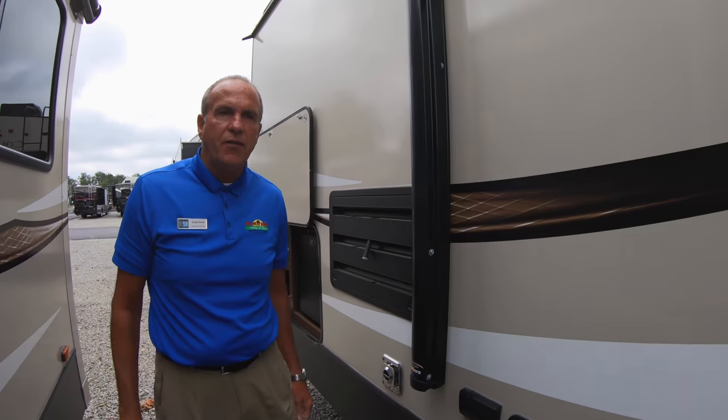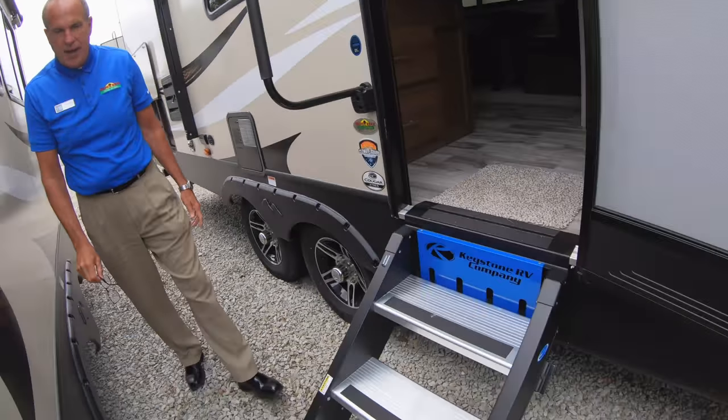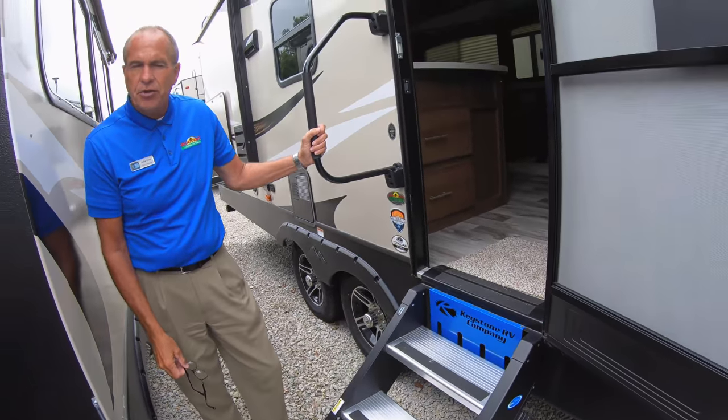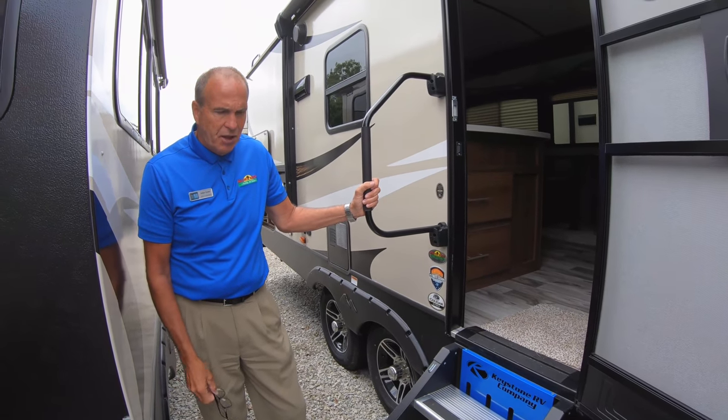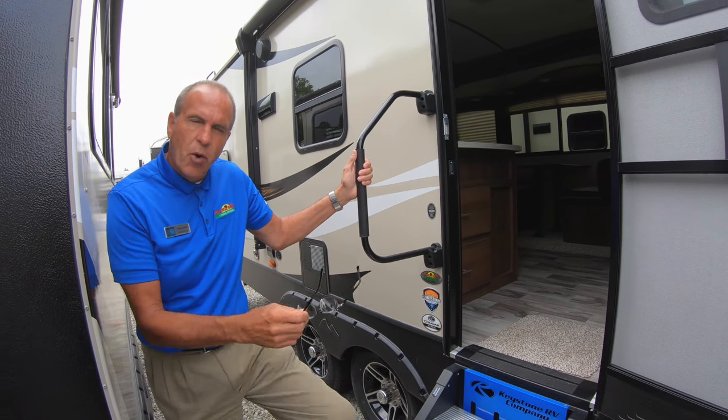As we walk in, this also has the Morride solid steps that we get asked about daily. Very sturdy, easy to use, and just a lot more convenient for the customers, especially with the big grab handle. Let's go on inside.